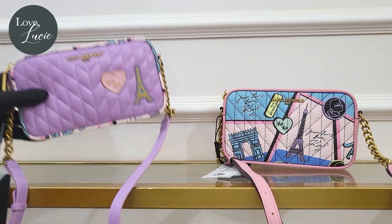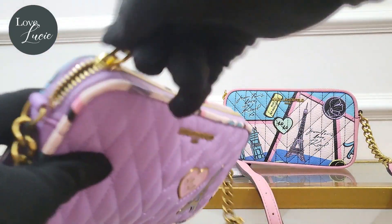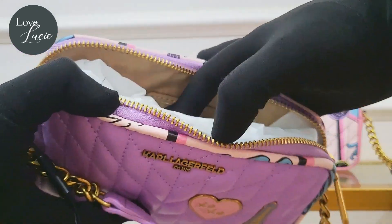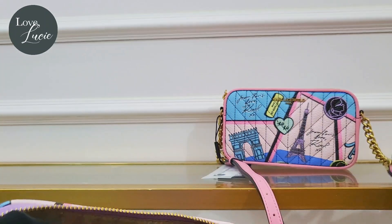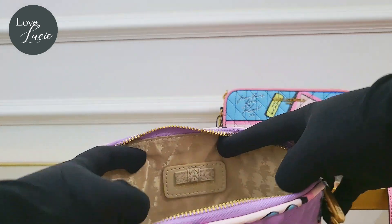It's very similar to the pink one — it also has a zip top closure. The pink one has the same zip top closure, and inside they are similarly constructed.